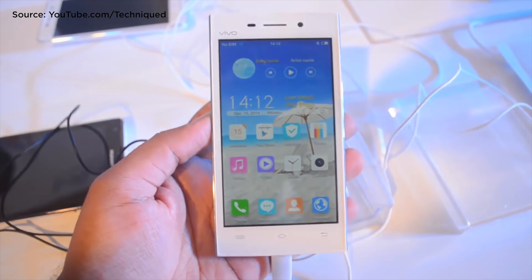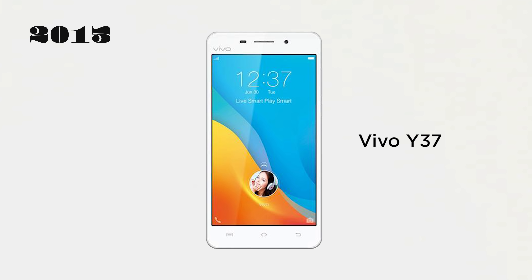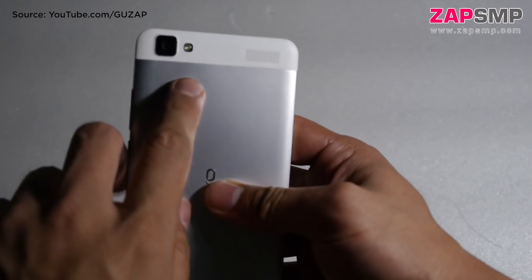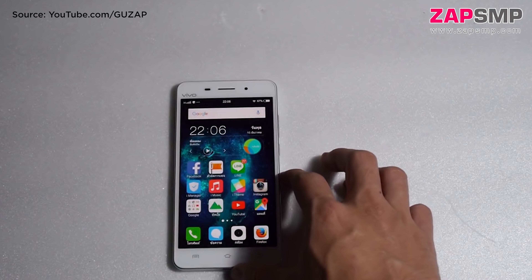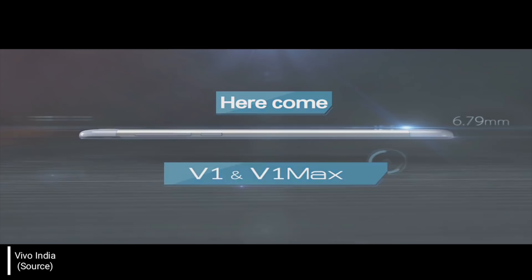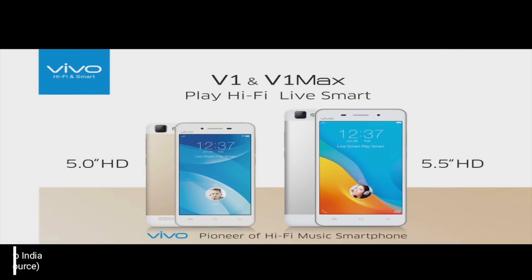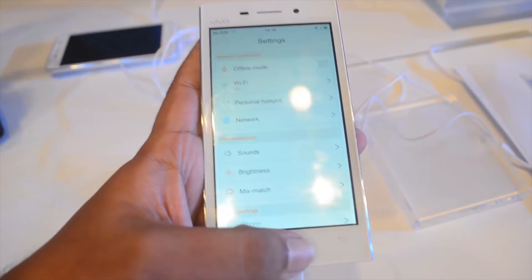This design language continued with succeeding phones for a couple of years, until 2015 when they came out with the Y37. It had a thinner body at 6.8mm, which was impressive at the time since it had a larger 2720mAh battery than its predecessors. In the same year, Vivo released the first V-series smartphones — the V1 and V1 Max. Like the Y37, they featured a 6.8mm thin body and a dual-tone design from the back, marking a turning point in the transition from Y-series to V-series.